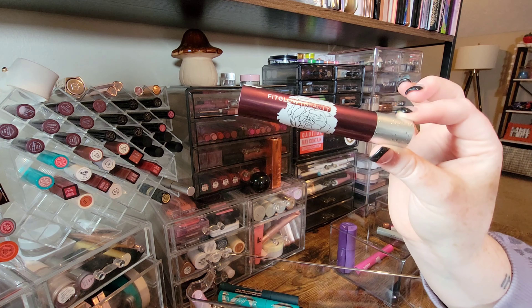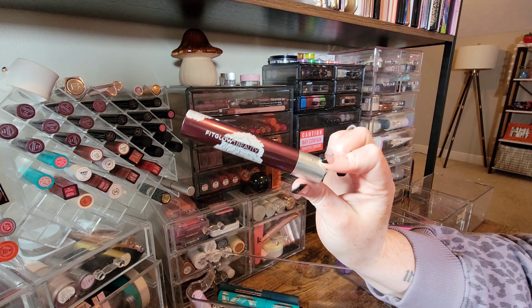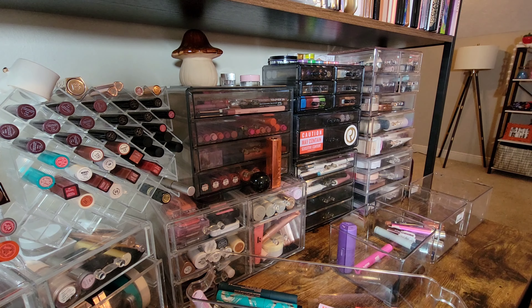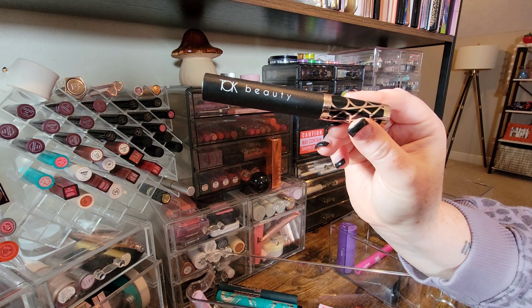This is a plum-colored lash primer from Fit Glow — I didn't really find that it helped much in terms of making my lashes look better or keeping the curl, so I'm going to get rid of it. Another silicone spiky wand from Talk Beauty — I just liked the brand so I kept it, but I'm not using it.